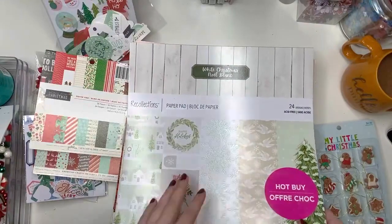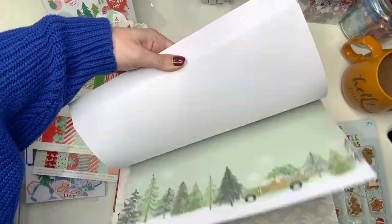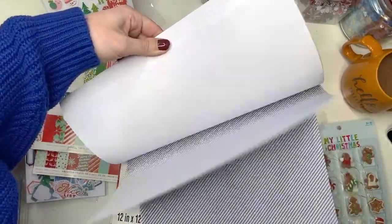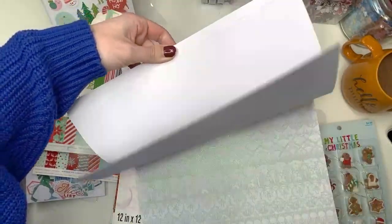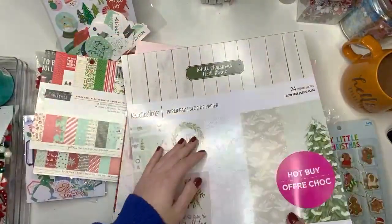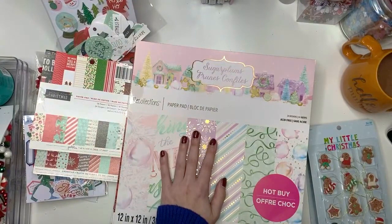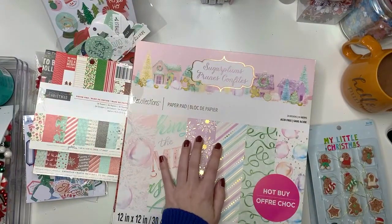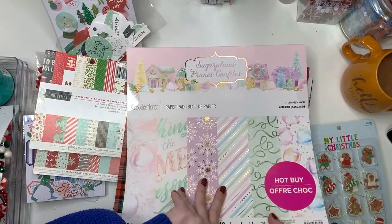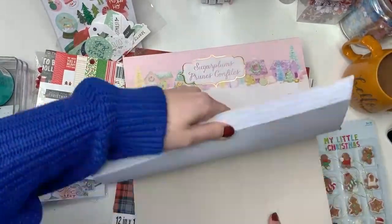Okay nothing really new. This one was this year called White Christmas — another hot buy from Michael's. I had to get it because it's five dollars. Like that's the problem. I only buy paper when they're five dollars from Michael's. This one I got this year as well called Sugar Plums.